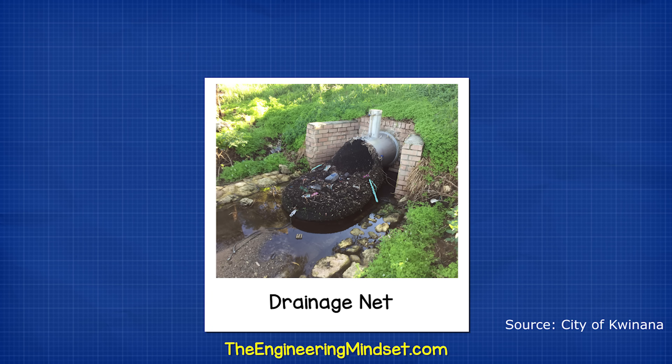Another simple solution is the trash trap. This is essentially a large net placed over drainage outlets to collect trash. In 2018, they were installed to prevent trash from entering the Henley Reserve. In four months, they caught 370 kilograms of trash.